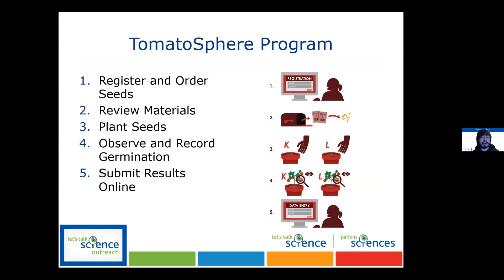If you're an educator or teacher at a school, you register your class and the seeds will be sent directly to you. There are some things you'll need to get on your own, such as pots, soil, maybe mini shovels. You'll be planting these seeds and your students will observe and record the results, which you can then submit online on our website.